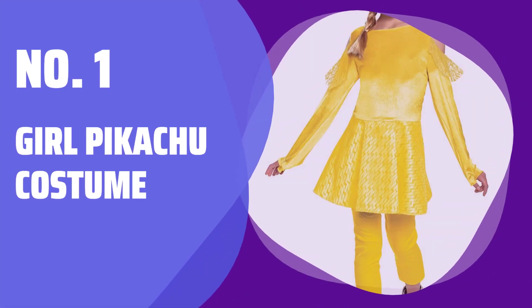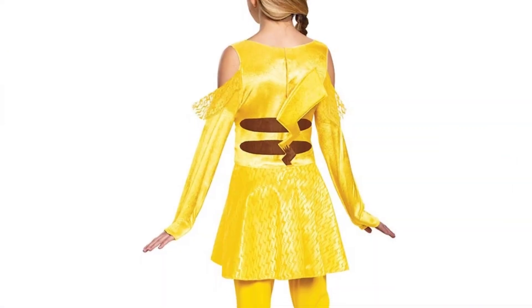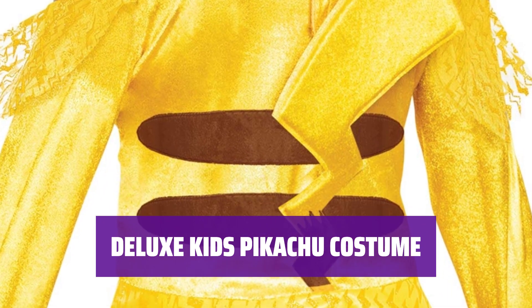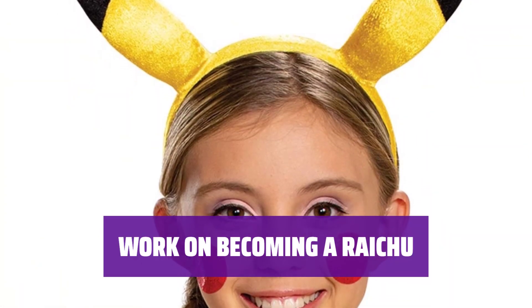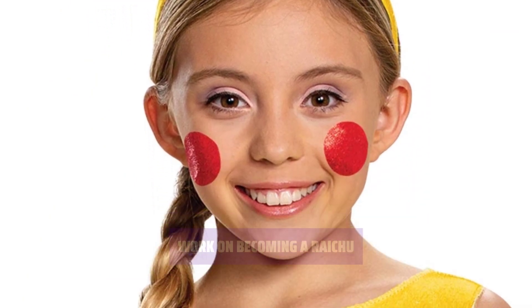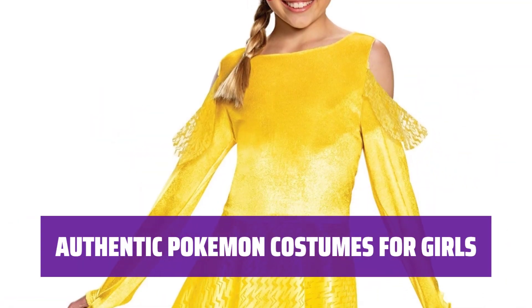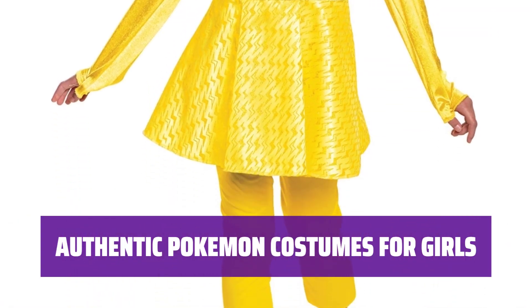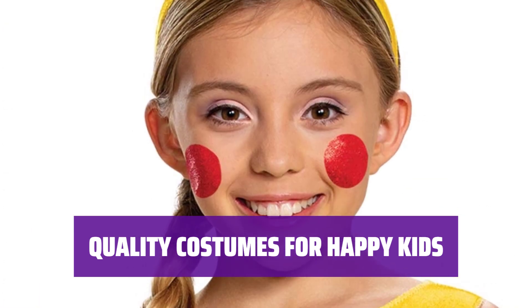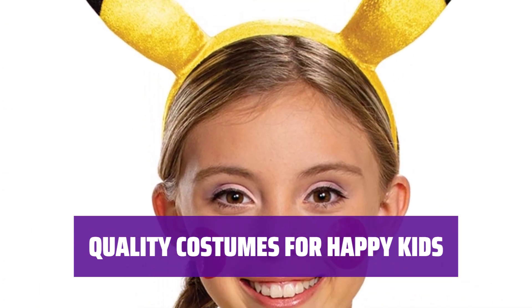Number 1: Girl Pikachu Costume. Transform your little one into their favorite Pokemon with this adorable Pikachu costume set. This costume includes a tail, leggings, and a Pikachu headband with cute face stickers for the ultimate Pokemon look. This well-made Pikachu costume for girls is designed with great detail to capture the essence of this iconic character. Perfect for Halloween or dress-up play with friends, this outfit will surely impress everyone with its authenticity. Care instructions recommend hand-washing or spot-cleaning.